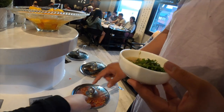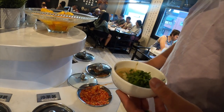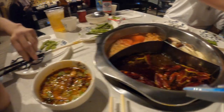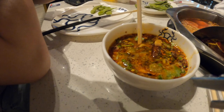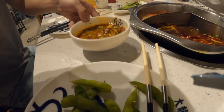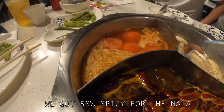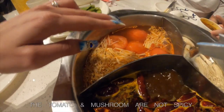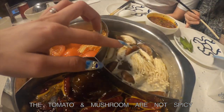You want it more spicy? Yeah, make it more spicy. So we got three different broths — I think this is the mala one, this one is the tomato one, and then we got a mushroom one.